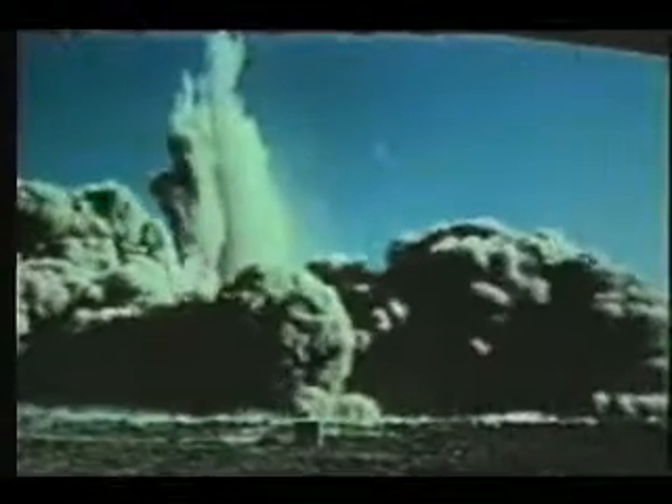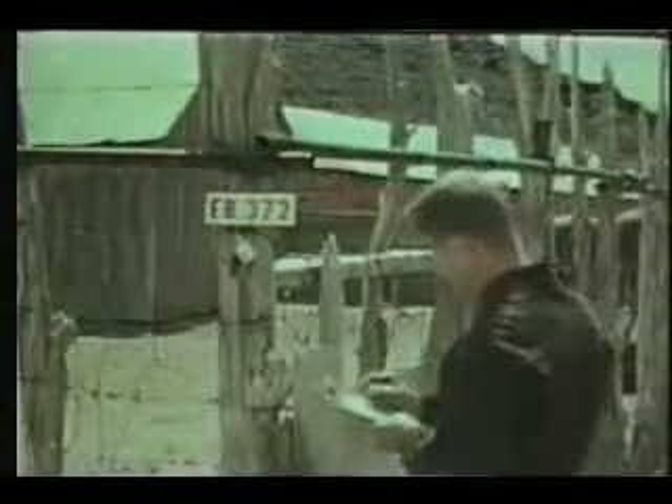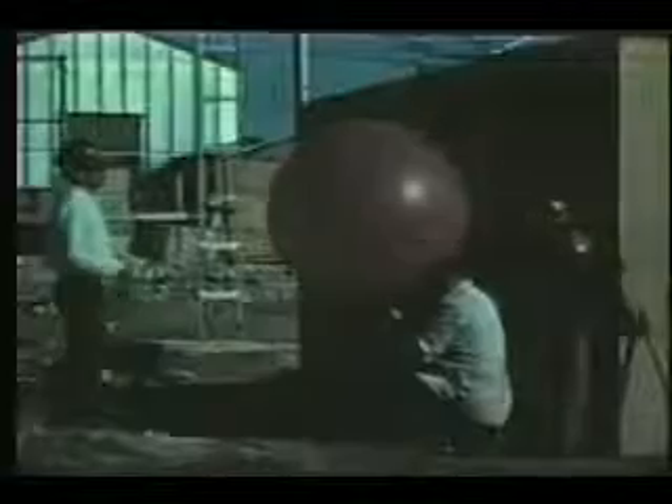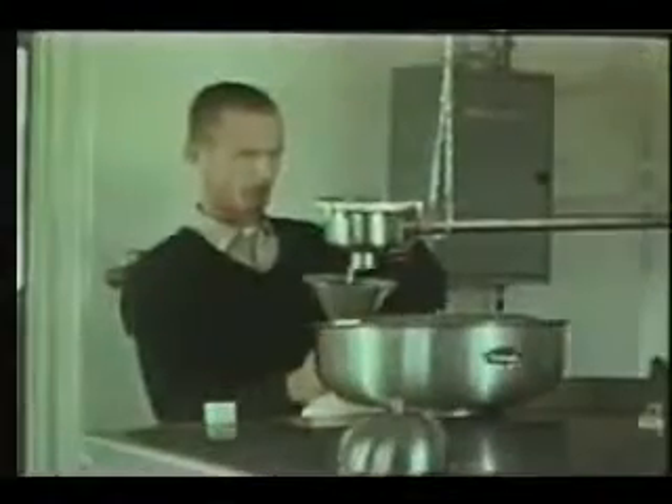Just as with radiation, these other safety problems are subject to control by selecting the minimum yield necessary to do the job, by thoroughly examining the local earth structure and local buildings, by timing the event for the right weather conditions, and by temporarily relocating people and livestock. Each of these potential hazards is being carefully studied to determine the exact controls that will be needed in future large-scale projects.